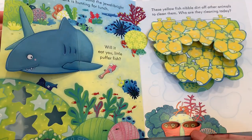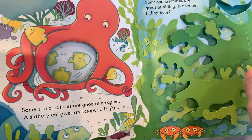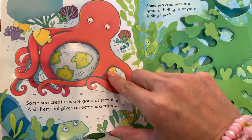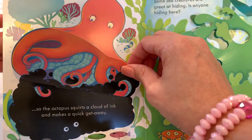And whose eyes are these? Look at those eyes — they belong to crabs. Some sea creatures are good at escaping. A slithery eel gives an octopus a fright.